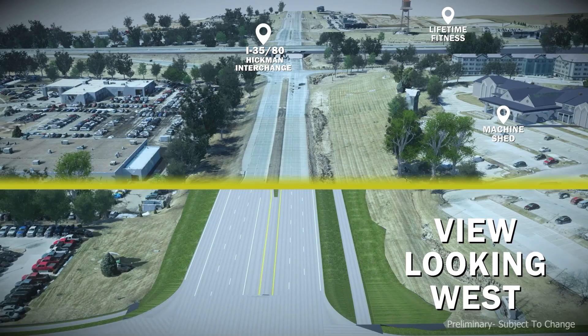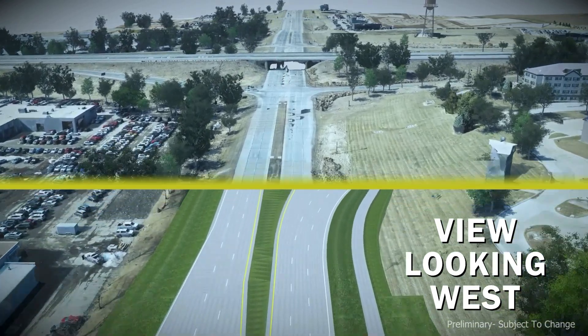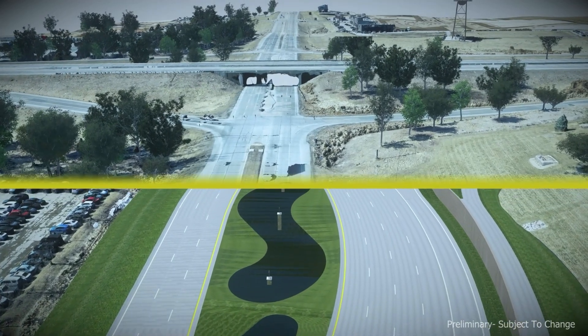The Iowa DOT is going to reconstruct the Hickman interchange, changing it from a standard diamond to a divergent diamond. The biggest difference is how you make your movements at the intersections. A divergent diamond is much safer because you do not have to cross opposing traffic to make your movements on or off of the interstate.